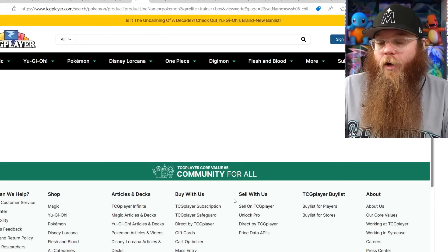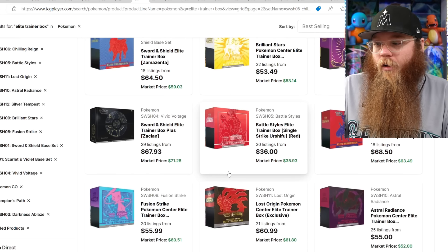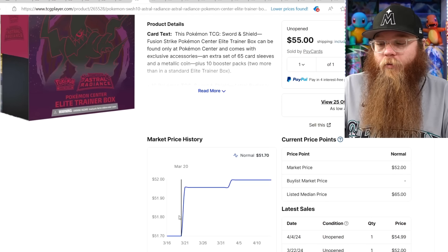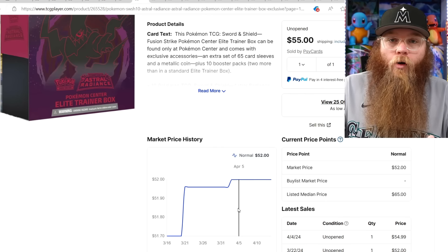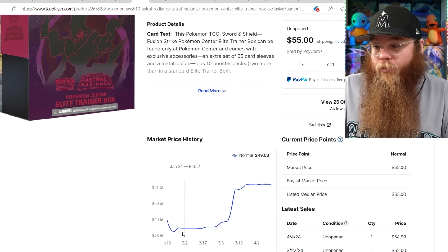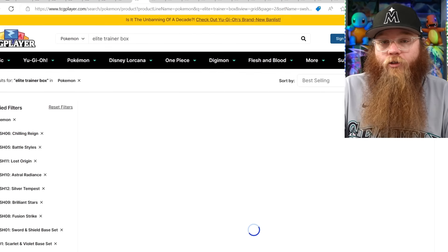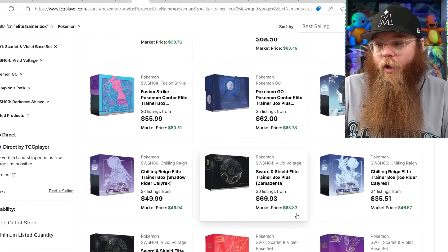Let's get to the good Elite Trainer boxes — the Pokemon Center ones. The Astral Radiance one — I swear a lot of people have no clue you can still order this on Pokemon Center. A lot of people are not in the United States, so fair enough. This thing is moving up slowly: $49 to last sold price $55, $52, $52. I love that Elite Trainer box — one of the best looking ones, that dark purple.